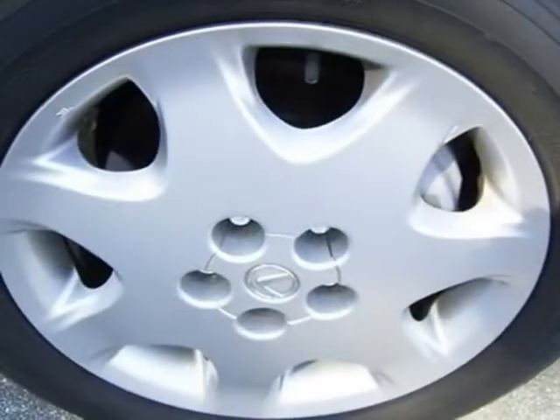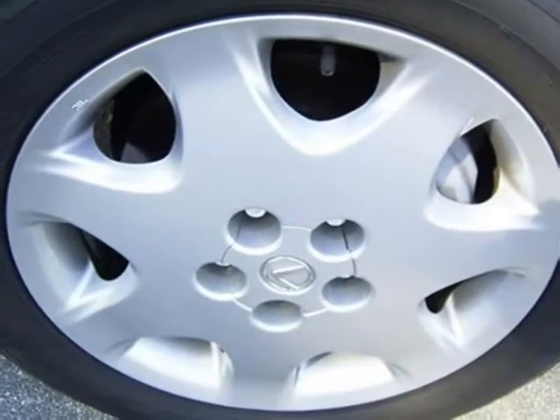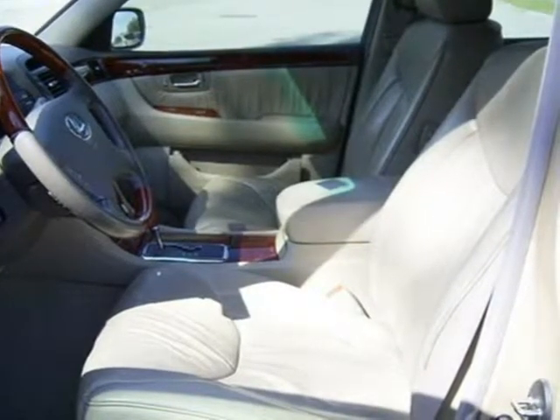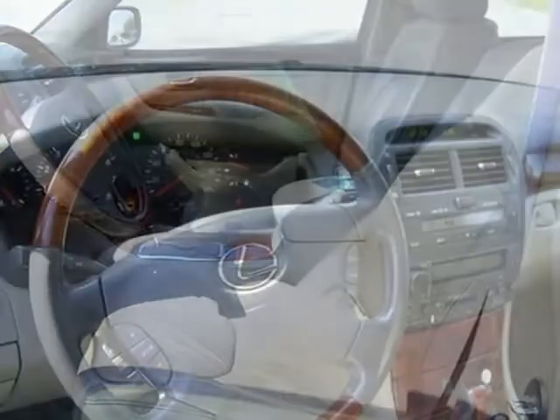This vehicle features a 10-way power adjustable driver's seat, 290 horsepower, 4-wheel ABS brakes, a 4.3-liter V8 DOHC engine with variable valve timing, and many other features.